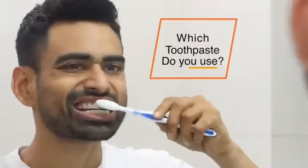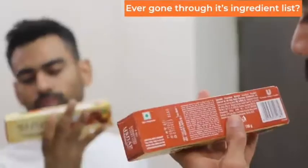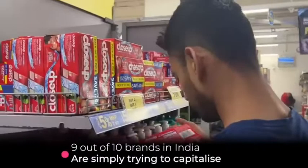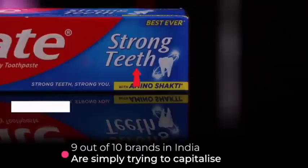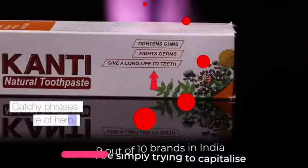Which toothpaste do you use? Have you ever gone through its ingredient list? You will be shocked to know that 9 out of 10 brands in India are simply trying to capitalize on the catchy phrases and the names of herbs without actually delivering what they claim.